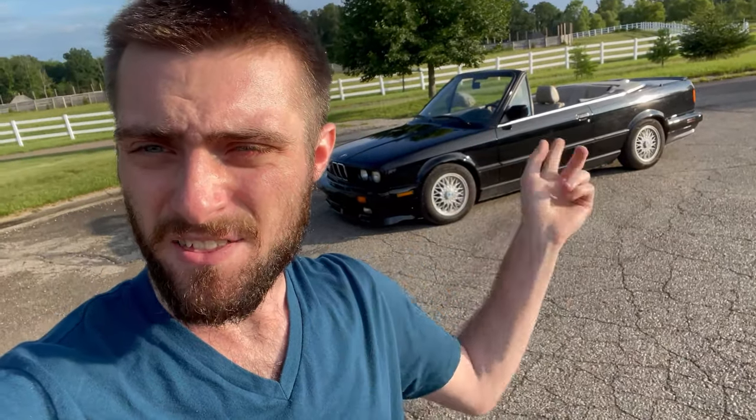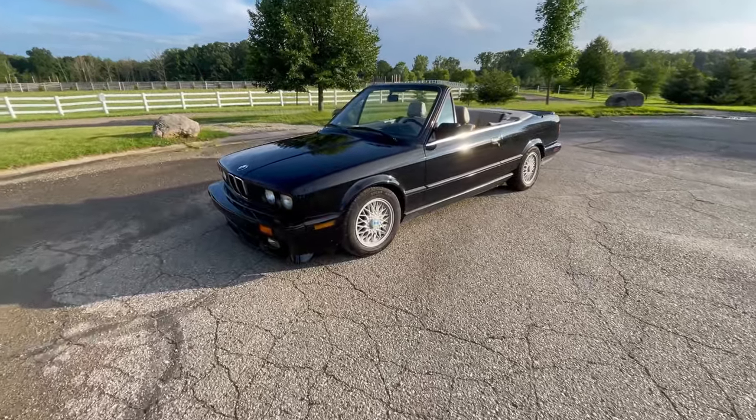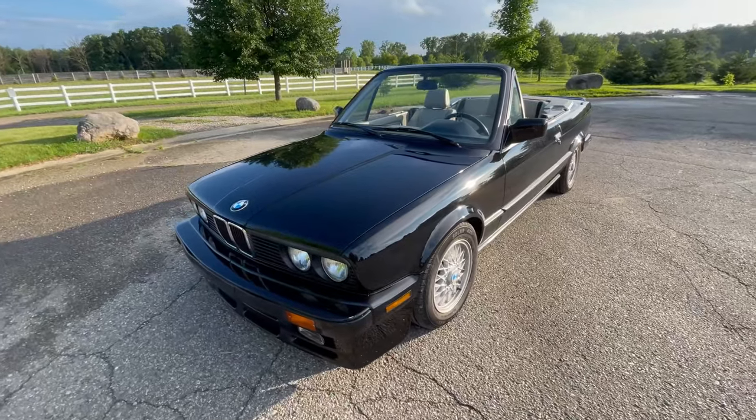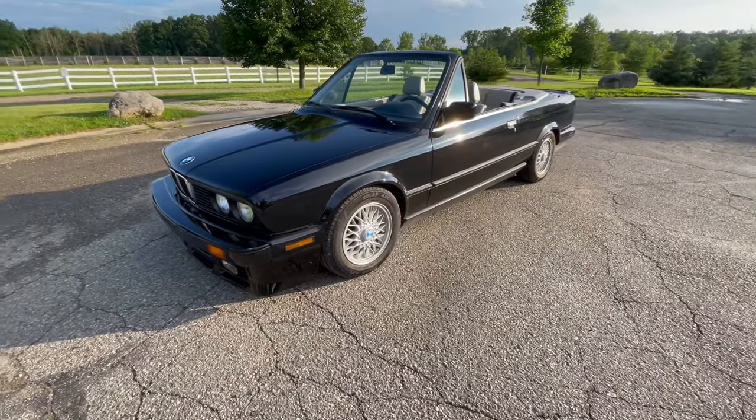Today I have a new car to show you. It is a E30 BMW 325i convertible, from 1987. I just picked this car up the other day — it's a 1987 BMW 325i. Interesting spec.